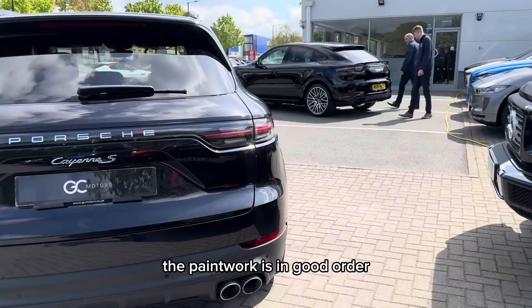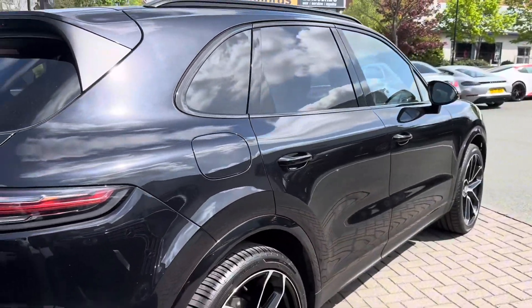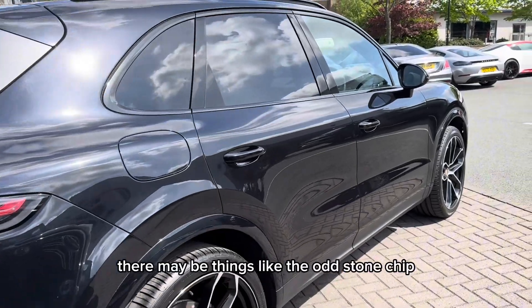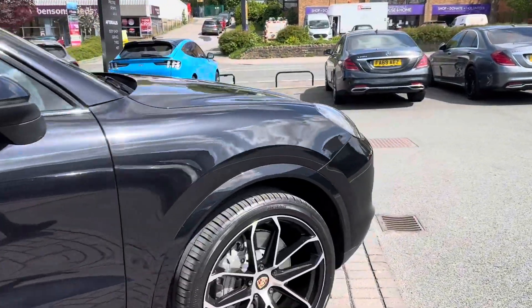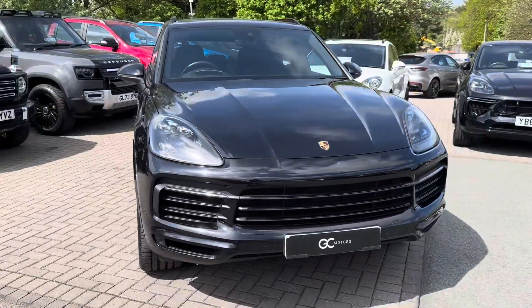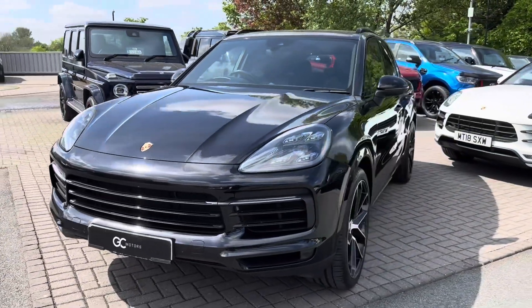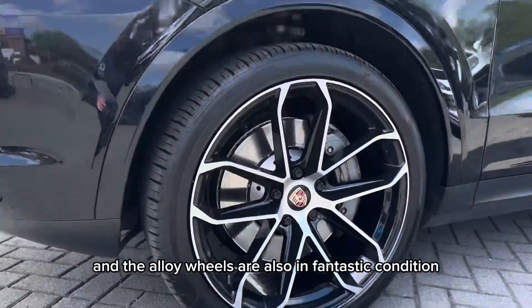The paintwork is in good order across all the panels of the car. There may be things like the odd stone chip but this is of course to be expected with a used car. And the alloy wheels are also in fantastic condition.